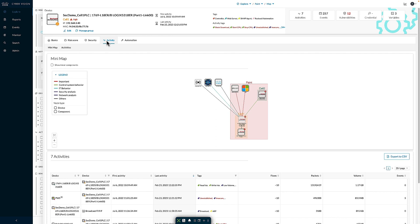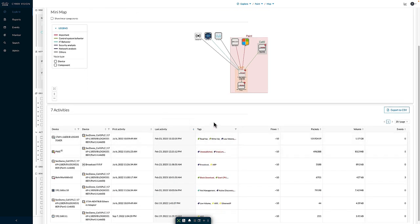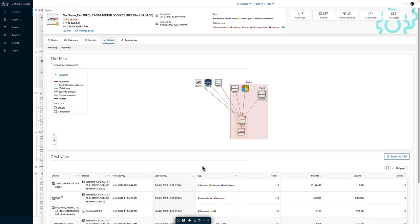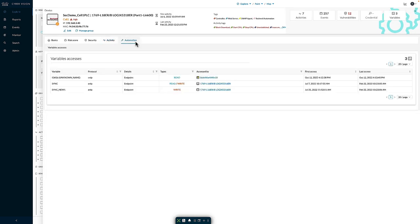Moving to the activity view, we see a similar look and feel, but from the perspective of this device and not following the preset's filtering criteria, so we can see all connections being made. At the bottom, we can see the specific activities, and here again the tags allow me to quickly pinpoint the types of information observed — for example, seeing a block download or start CPU command sent to the specific PLC. Moving to the automation tab, here we can see the variables being communicated between devices — two variables exchanged from another controller and one from a programming workstation. For each variable, we can see the protocol used, type of connection, whether access was a read or a write, and when the activity was first and last seen.